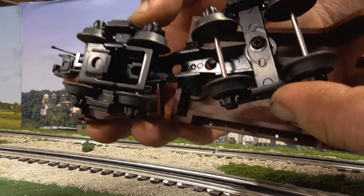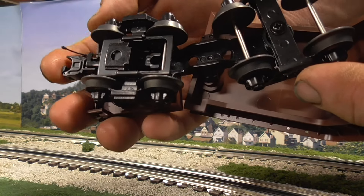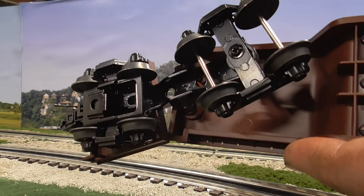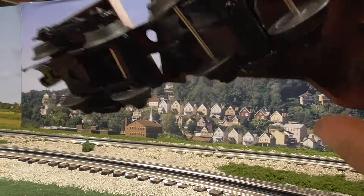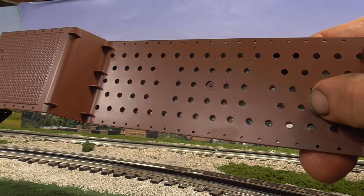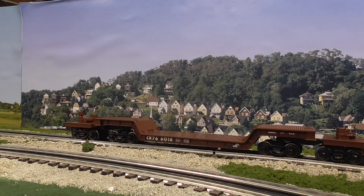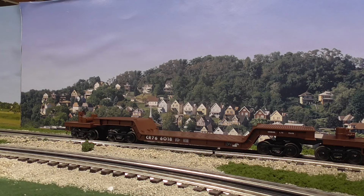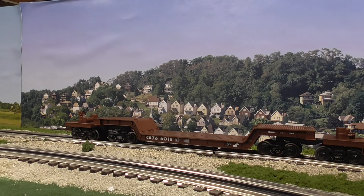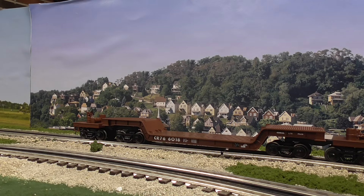Die cast trucks, die cast knuckle couplers, metal wheels — you get the whole nine yards with Atlas O Premier. Here you can see the bed I was telling you about, where you've got to line the holes up with the pins in that transformer load. What's nice about this car is that the load isn't permanently fixed, so you can put anything on here that you want to represent a heavy oversized load. Let's take a close look at the car itself.